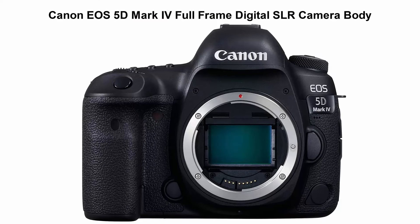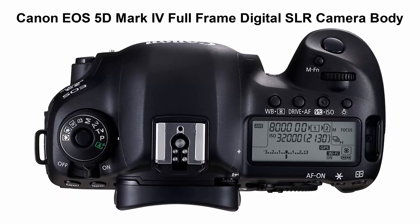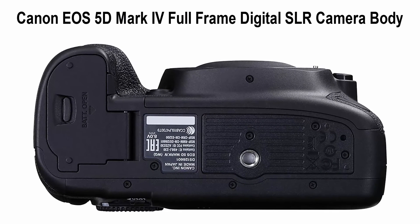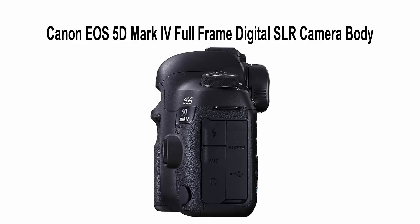Canon EOS 5D Mark IV Full Frame Digital SLR Camera Body. 30.4MP Full Frame CMOS Sensor for versatile shooting, up to 7.0 frames per second continuous shooting speed, 61-point AF system with 41 cross points for expanded vertical coverage, 4K video recording at 30p or 24p, and in-camera still frame grab of 8.8MP images.